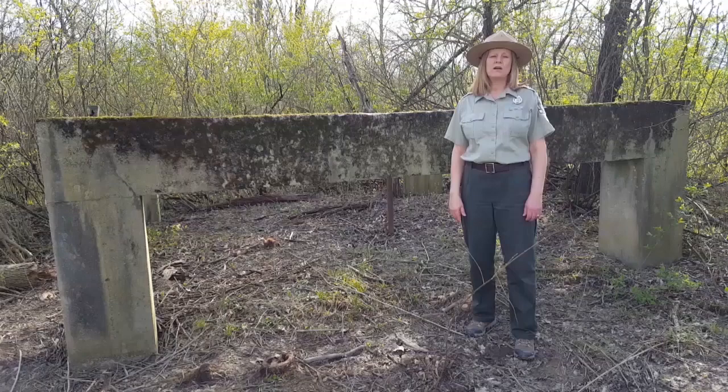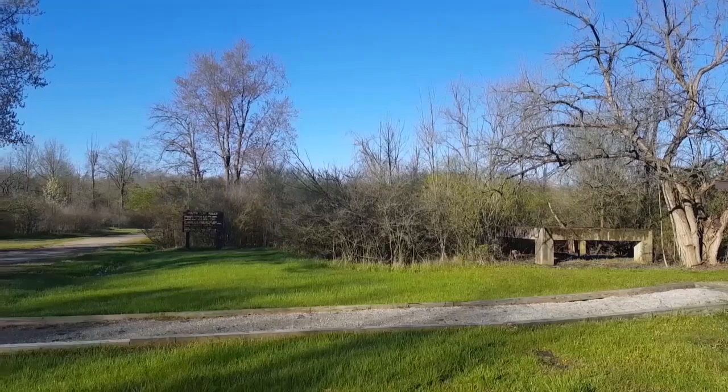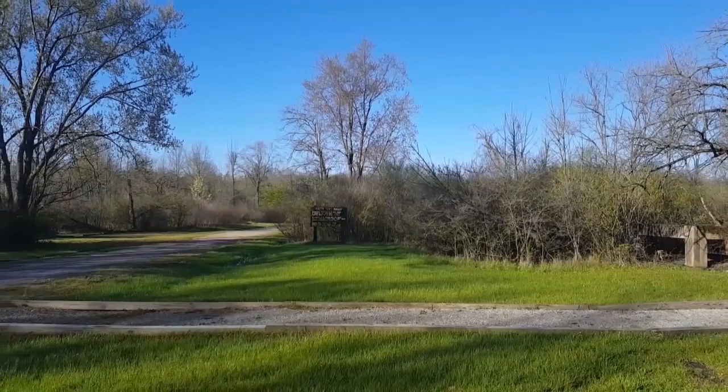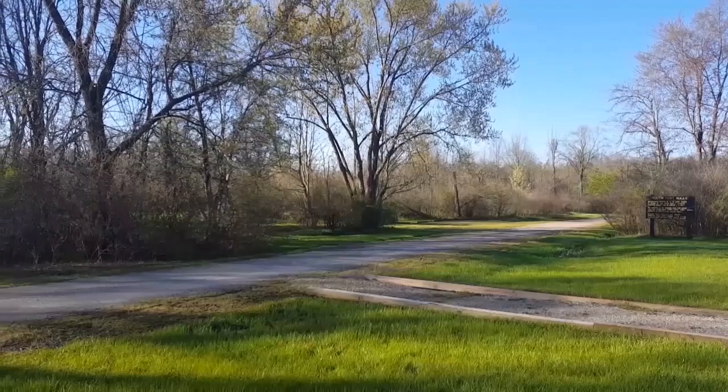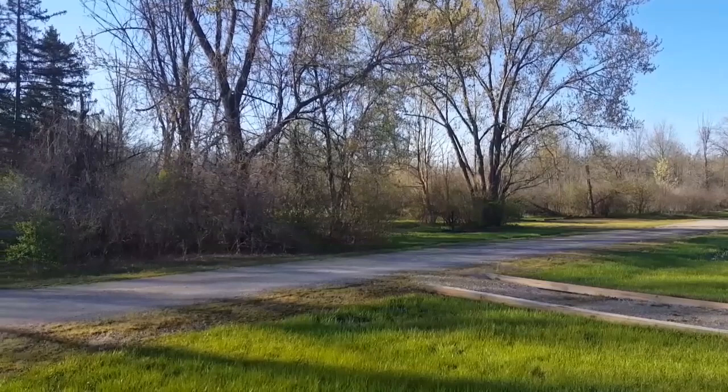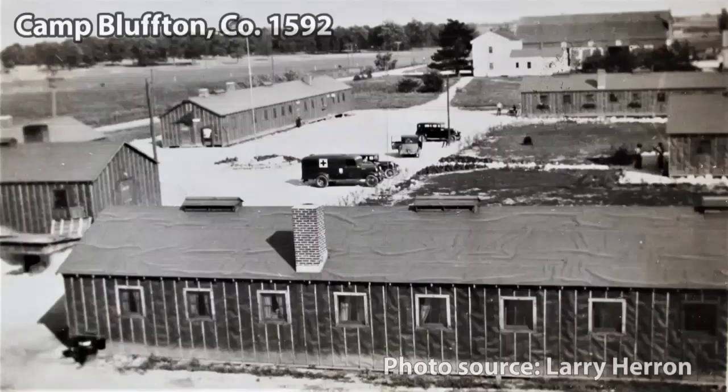During construction of CCC camps, communities benefited as local labor and supplies were often used. From July 1935 to February 1941, this youth tent area in Obachi State Park was the camp location for Company 1592. On November 3rd, 1935, 1,500 people attended a grand dedication ceremony that took place here for the Bluffton CCC Camp.